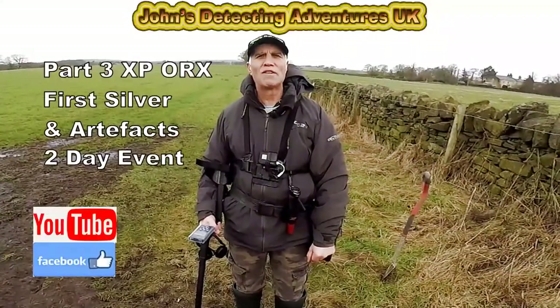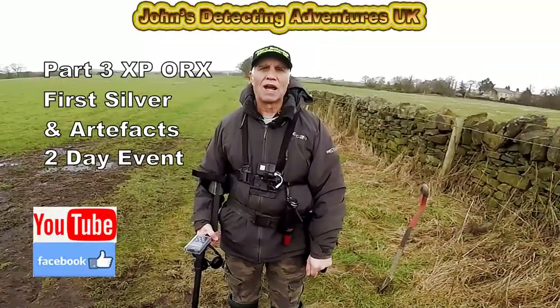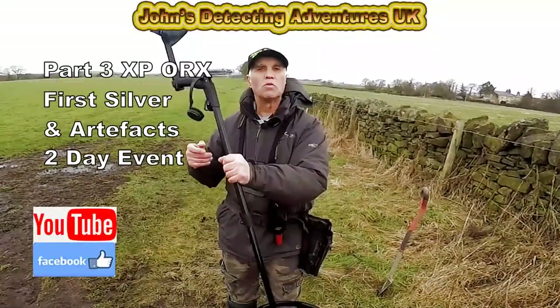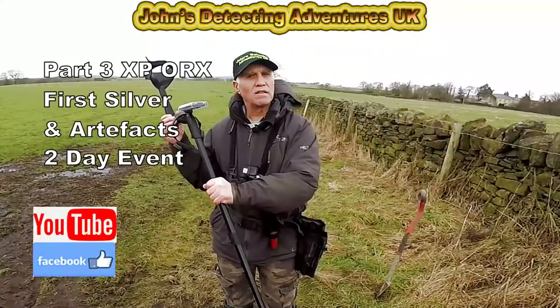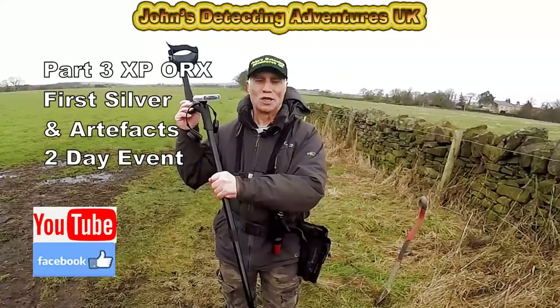Welcome to John Bradbury's Metal Detecting Adventures. Here we are today on a field that we've done quite a few times, and I'm going to use my new XP Oryx. We've done it before, so let's see what it's going to pull out today. Catch you later!